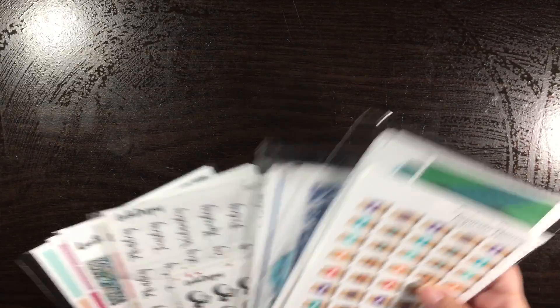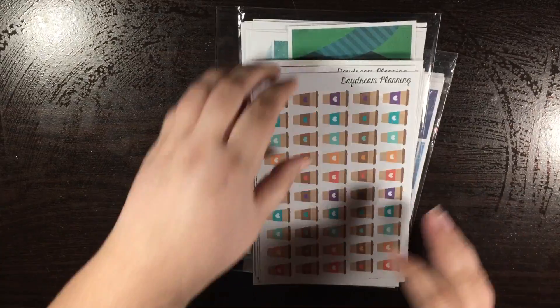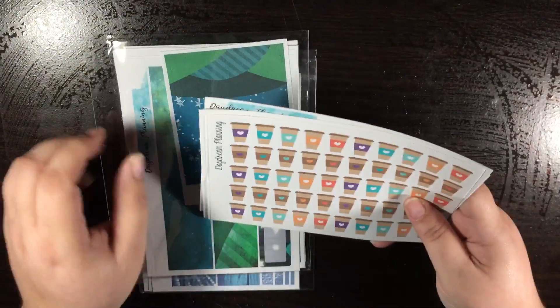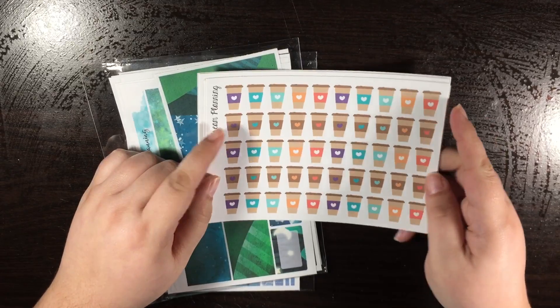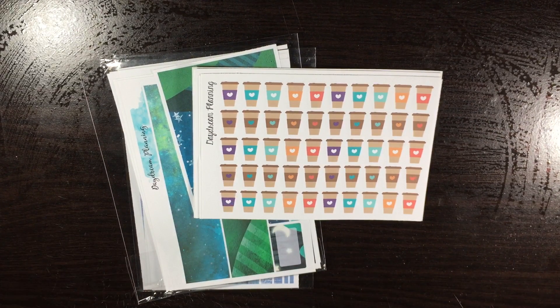The first shop I'm going to start with is Daydream Planning. At the moment her shop is still not open yet, but I know she will be opening soon — she's just catching up on orders.